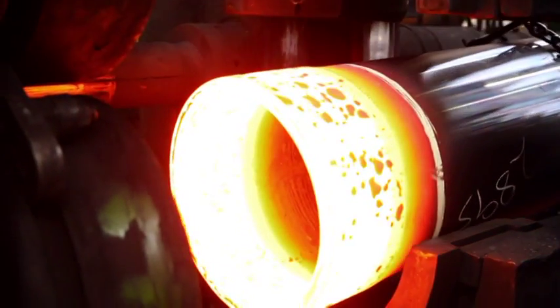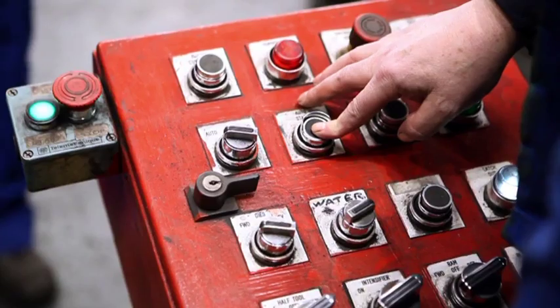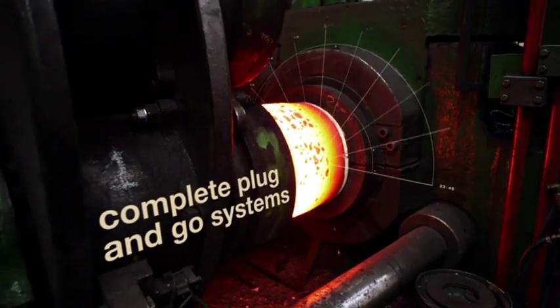Technical know-how, engineering capability, commercial performance from the world's leading high-pressure gas containment systems.